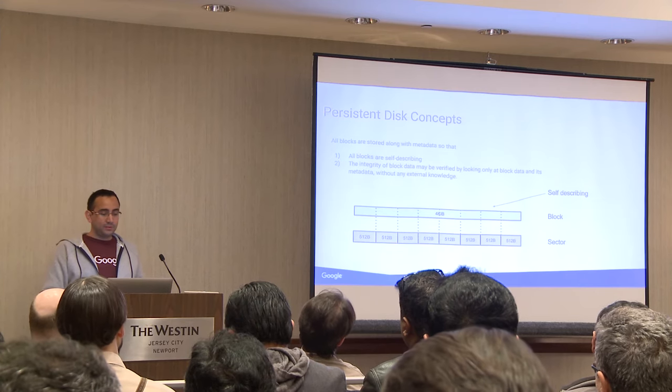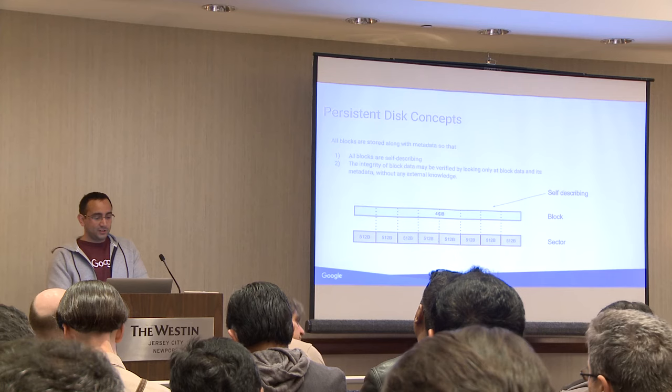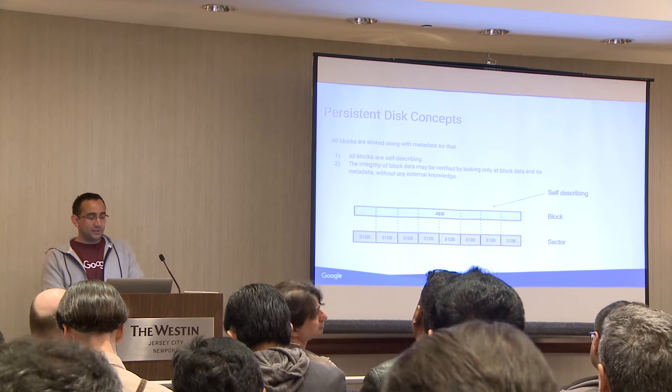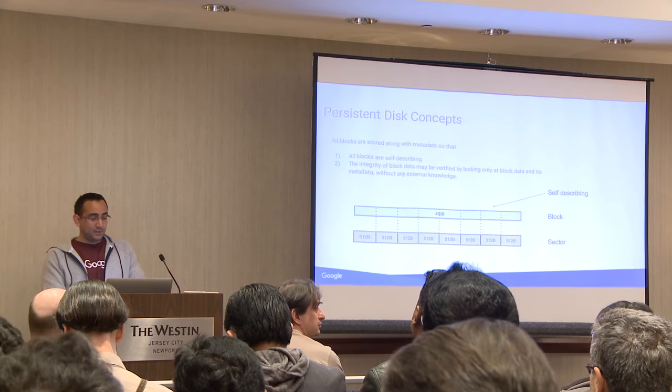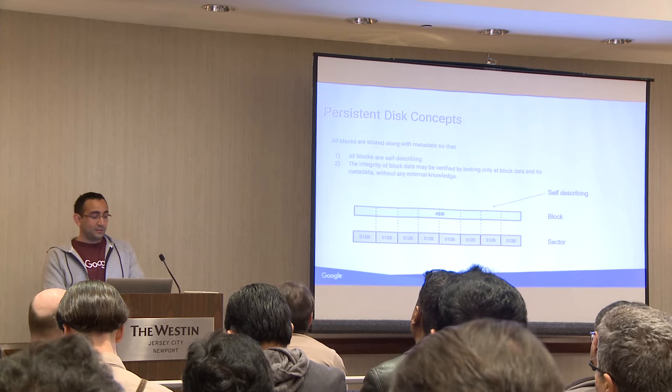A block is a configurable unit of physical data access. The block size is set at the moment of volume creation and is fixed for the lifetime of the volume. The block size must be an exact power of two and a multiple of the sector size. The default block size is 4 kilobytes.